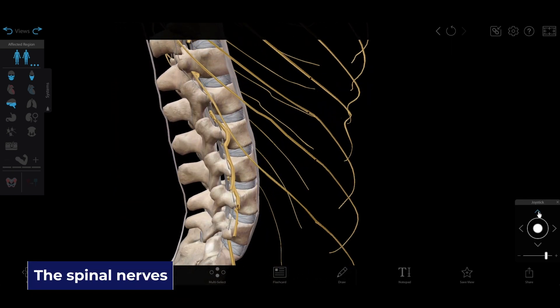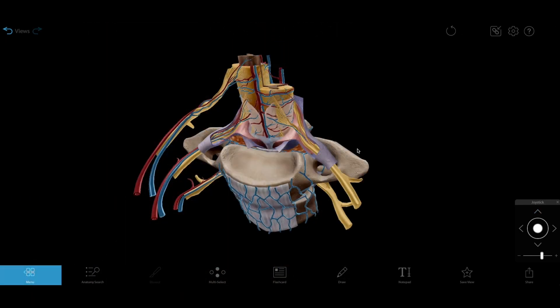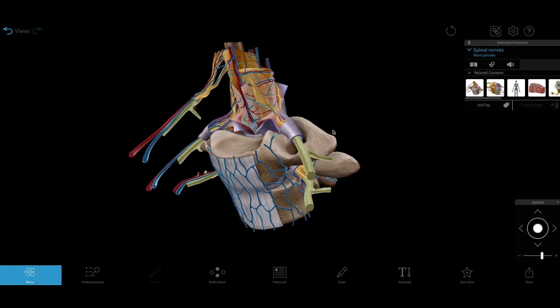31 pairs of spinal nerves branch from the spinal cord, connecting it to the rest of the nerves in the body. The spinal nerves exit through the neural foramina between the vertebrae and branch into nerves of the peripheral nervous system.